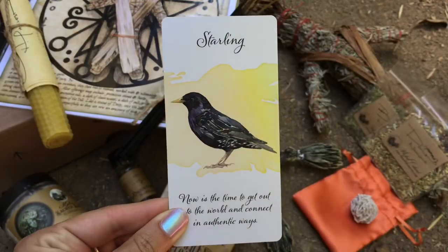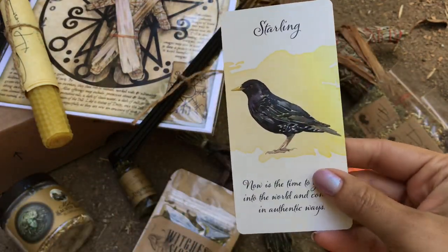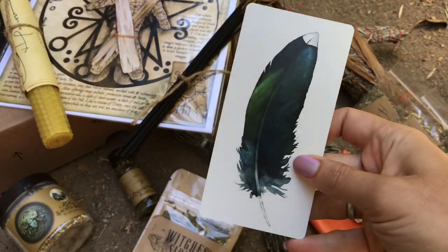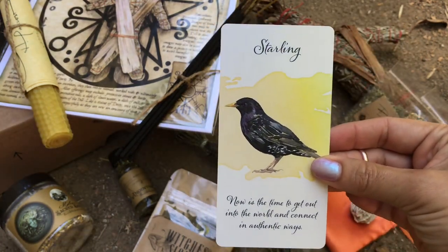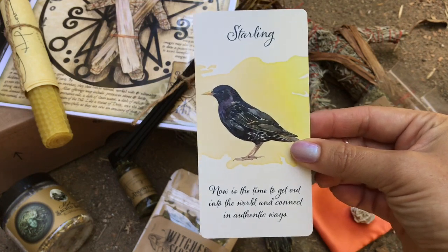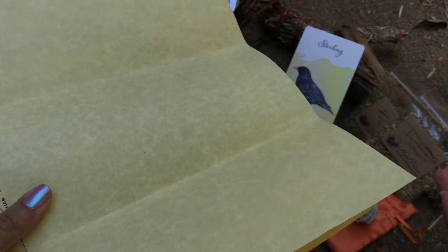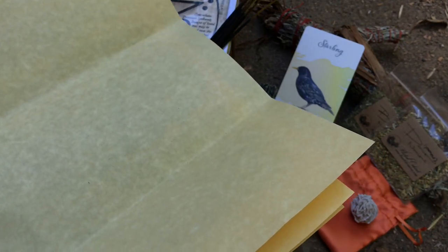Lastly, the Witch's Moon pulls an oracle or tarot card of the month. This one comes from the Divine Feather Messenger deck by Allison de Nicola, with art by David Schreier. The card is the Starling — and on the back is the starling feather. This card actually prompted me to get the whole deck. It says: now is the time to get out into the world and connect in authentic ways. The box also always includes a piece of blank parchment paper so you can write down your intentions for the month. I take last month's intentions and burn them so they're released into the universe.